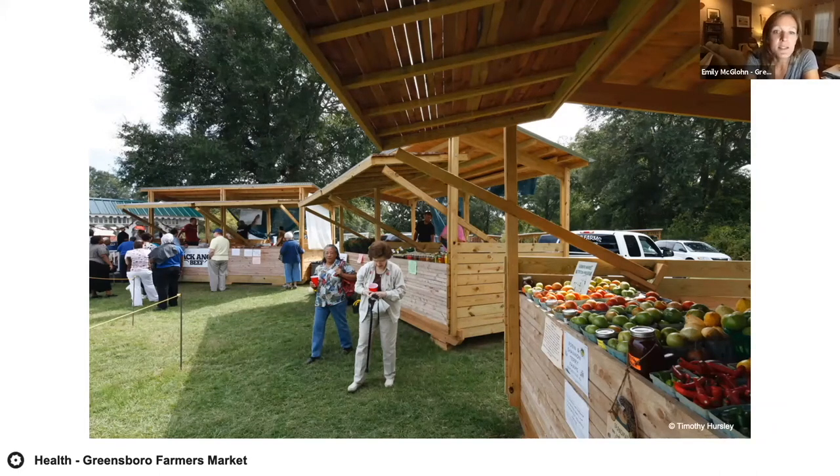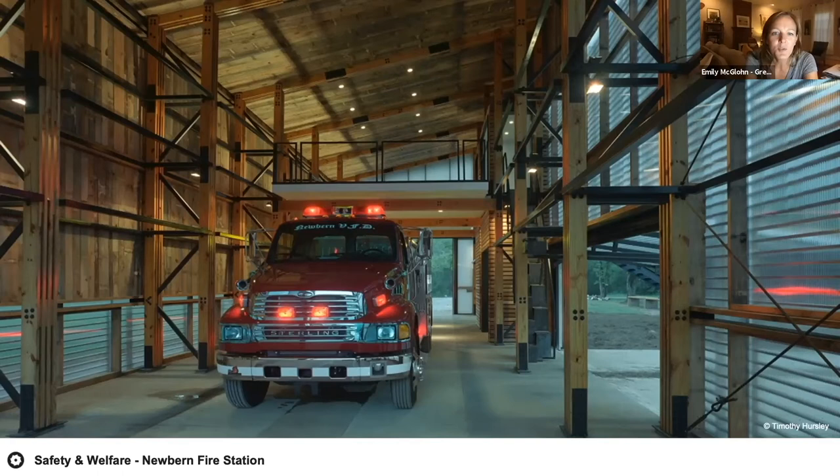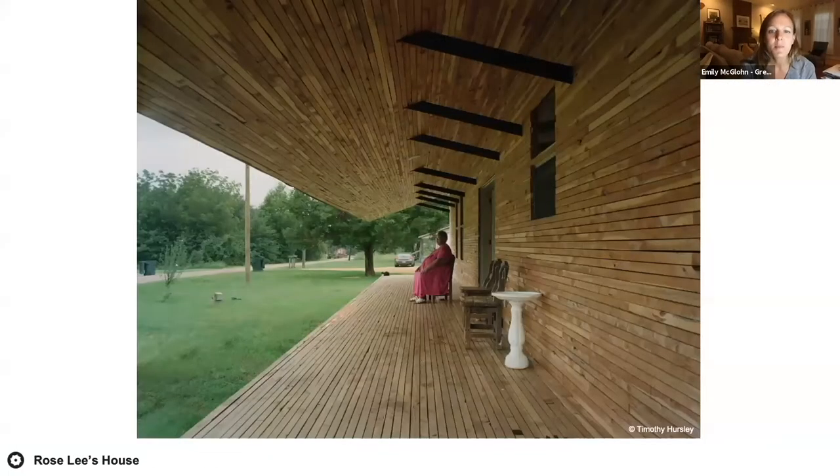We believe that proper food and housing are the bedrocks of a sustainable community. We've discovered community sustainability is kind of like a web: for example, when residents weren't able to get homeowner's insurance because there wasn't a local volunteer fire department, they applied for a grant and won it to purchase a new fire station. But they didn't have a place to put the fire truck, so Rural Studio worked with the town to build a new firehouse. A fire station makes homeowner's insurance possible, which makes financing possible, which makes building a titled home possible.